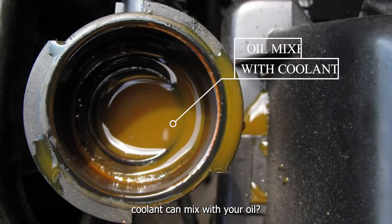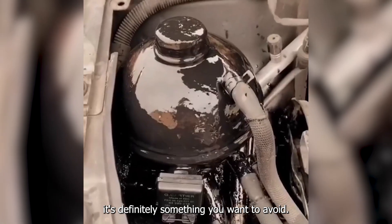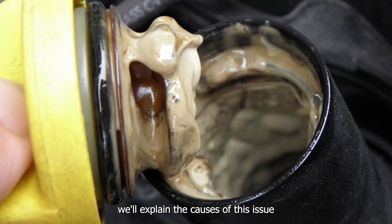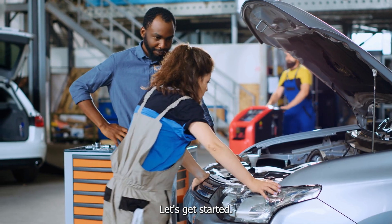Did you know that your coolant can mix with your oil? And when that happens, it's definitely something you want to avoid. In this video, we'll explain the causes of this issue and the problems it can create for your engine. Let's get started.